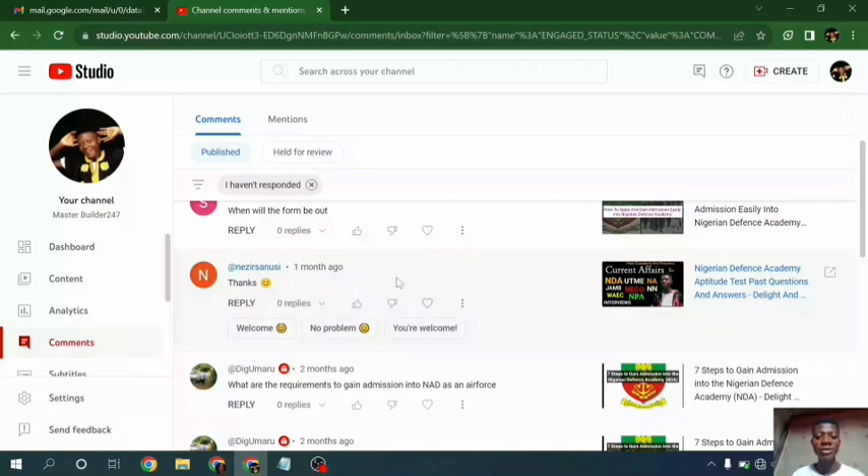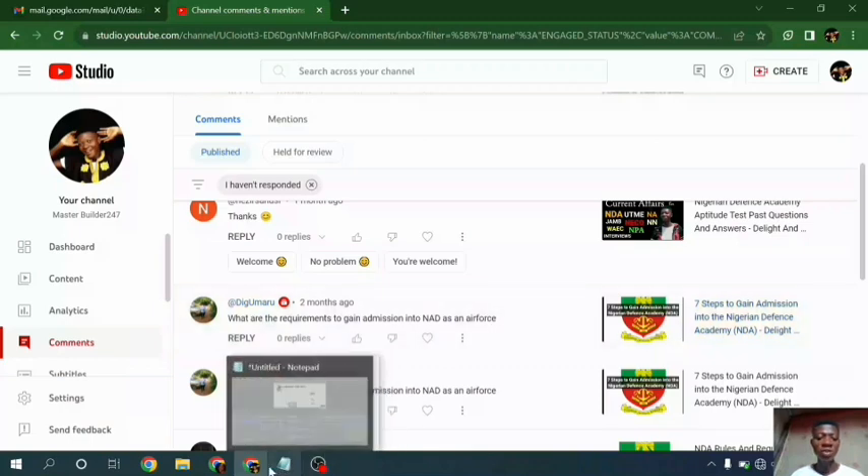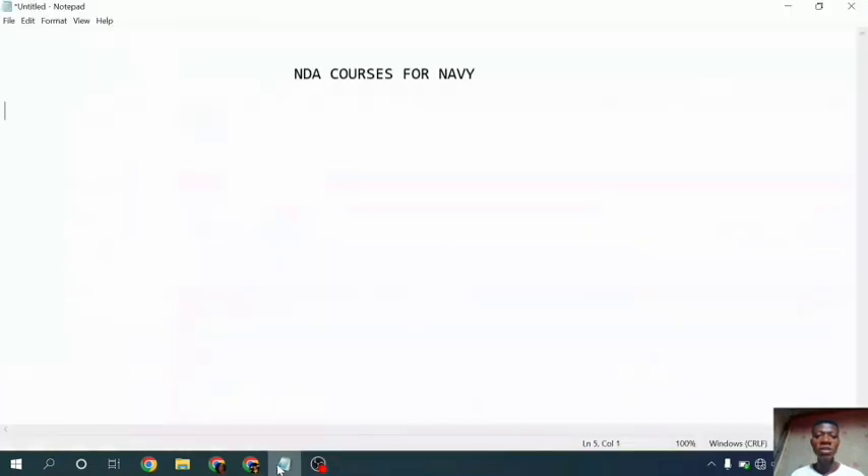D Komoro asked: what are the requirements to gain admission into NDA as a force? That question is a long one to explain, but I'm going to do a dedicated video on this to explain it for you all. Now let's stop here and dive into our main video today, which is NDA courses for Navy.